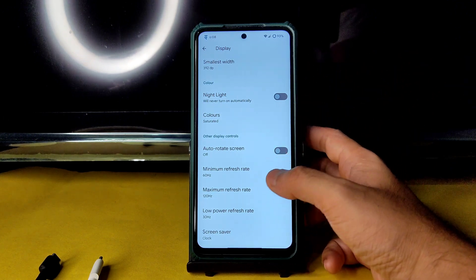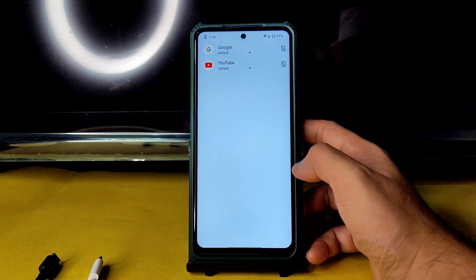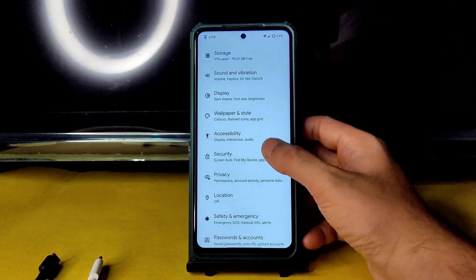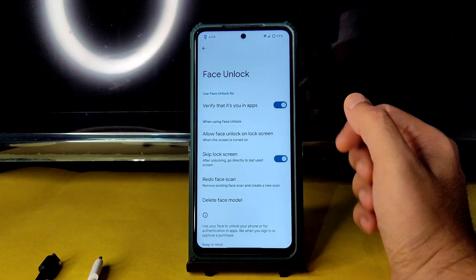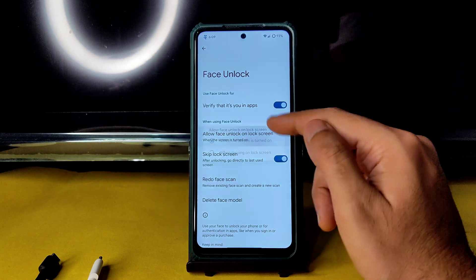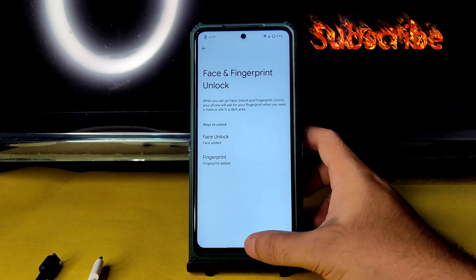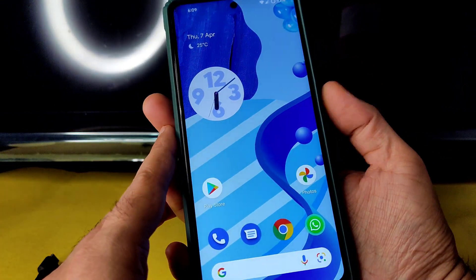There are options to keep the refresh rate — I keep it at the highest setting. Double tap to wake and per-app refresh rate selection are available. LCD features are given and display colors also — I slightly increased saturation to 265 compared to the default 255. In security options, I added face unlock and fingerprint lock. After adding face unlock, enable 'allow face unlock on lock screen when the screen is turned on' and 'skip lock screen' to make it very fast.